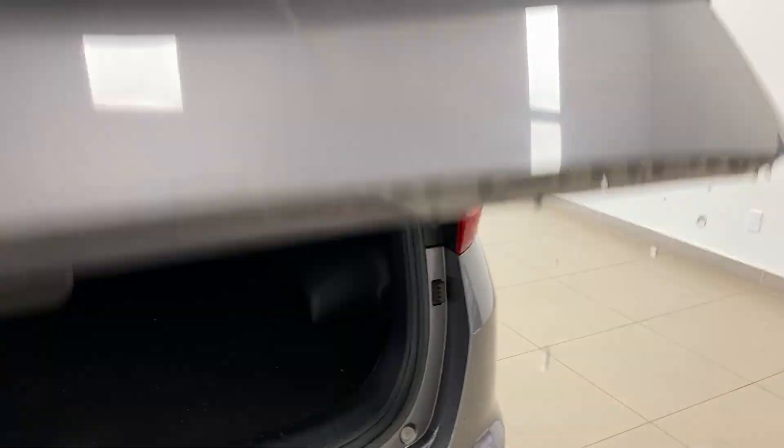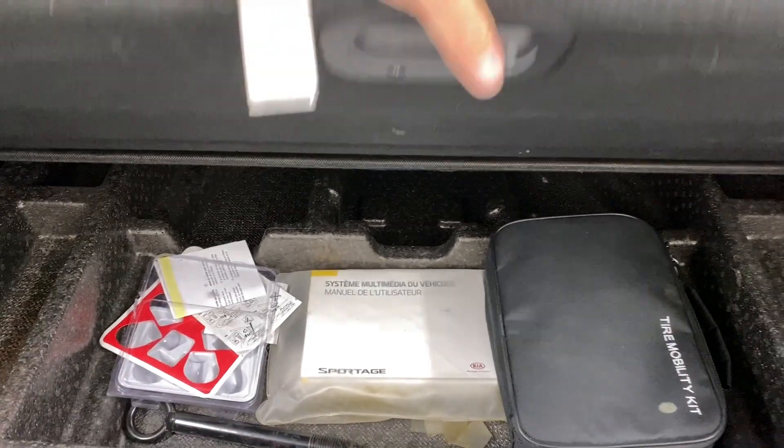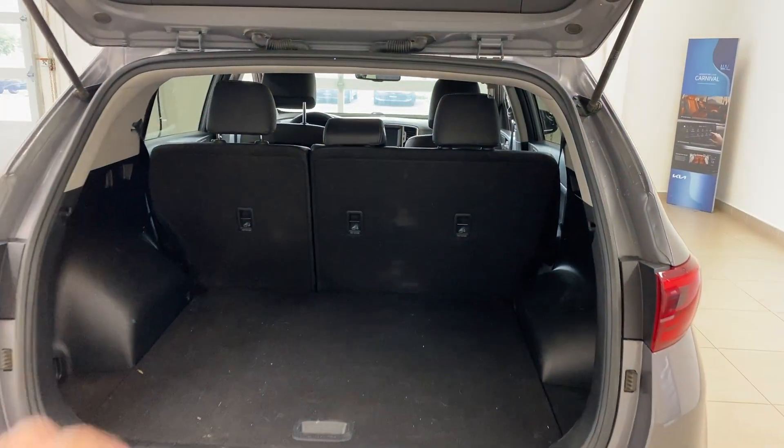As you take a look at the trunk, you have a couple of different things. This has not been detailed yet, so don't worry about a little bit of vacuuming that needs to be done. Underneath, you have some underfloor storage as well, and that panel can drop a little bit. You also have the split fold 60/40 fold-down rear seats, which gives you a nice huge area to put your stuff in.